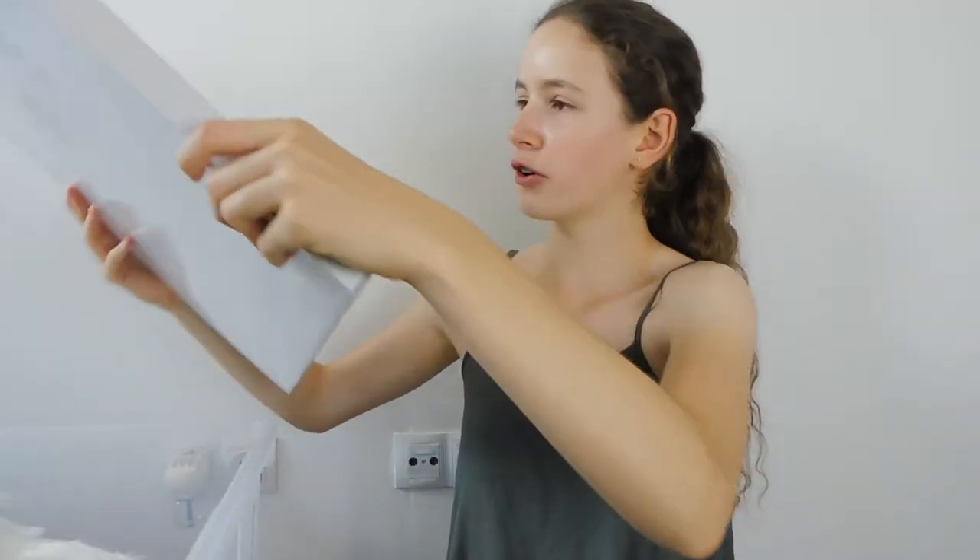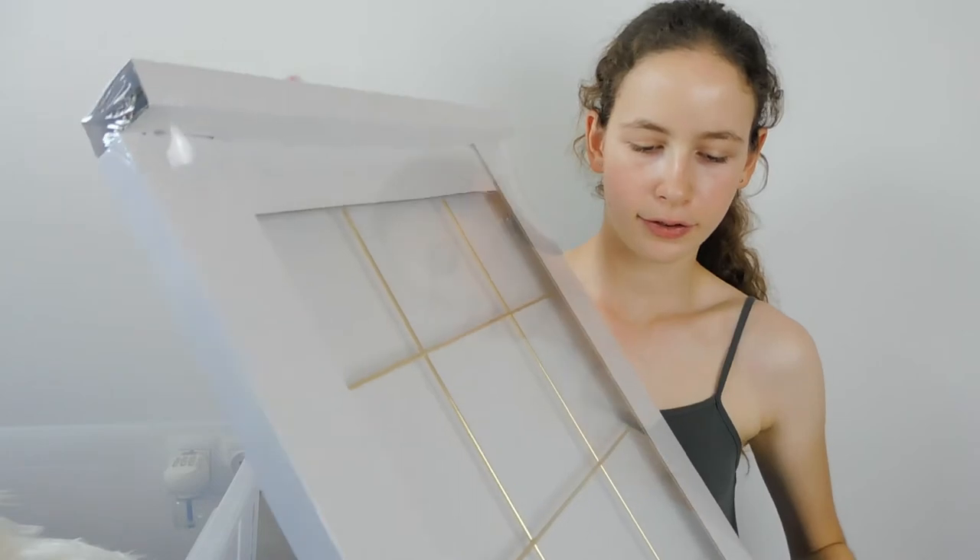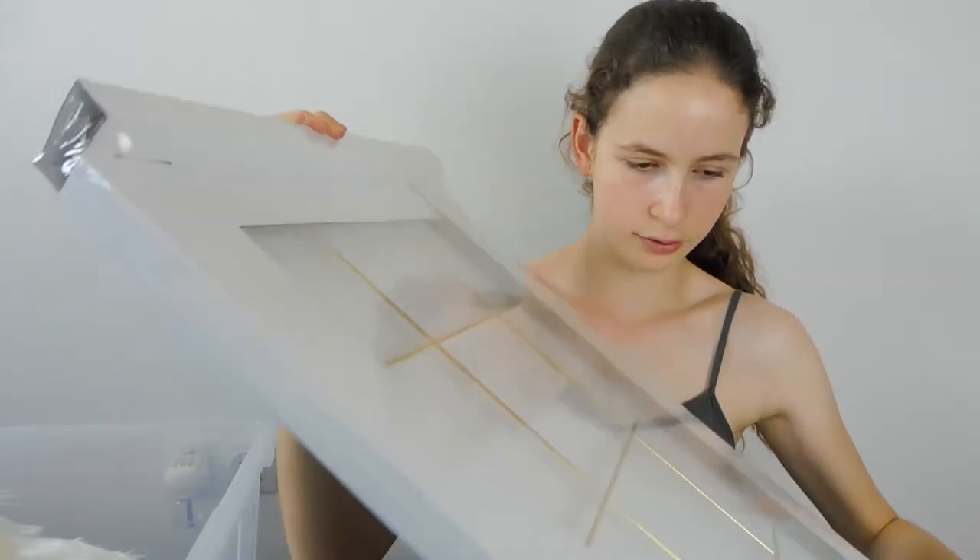Then I got this gold grid frame thing — it has a place to hang stuff on, it's just grids, it's pretty, and it's gold. I like gold, so I got that.